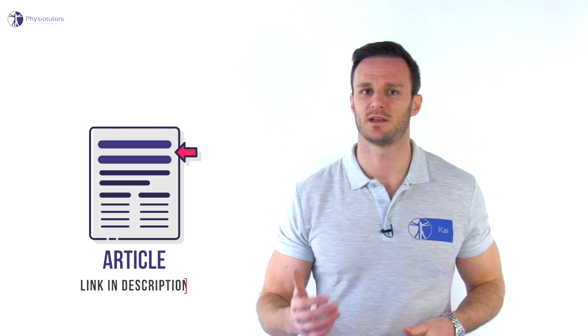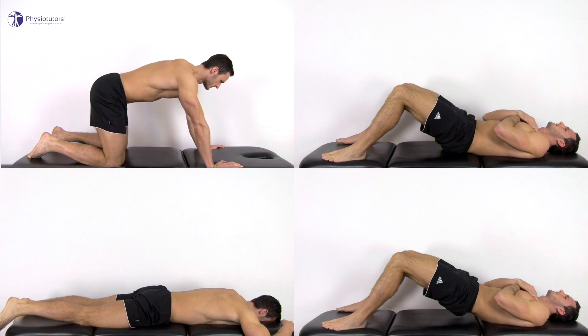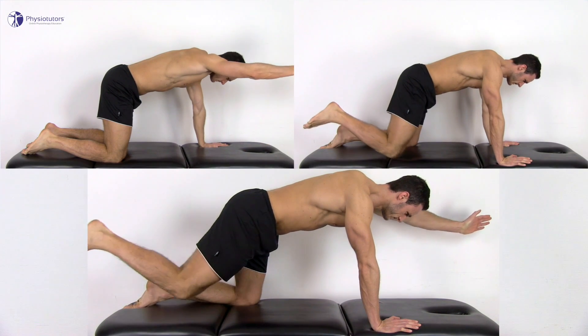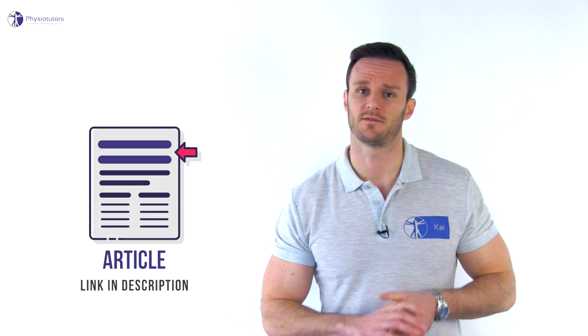Furthermore, there is tons of research that compared core stabilization exercises with general strengthening exercises for the low back. Some of these studies by Smith et al., Sarah Giotto et al., Lou Amayoki, Wang, Coulomb, amongst others, show that low-load stabilization exercises might be a tiny bit better at reducing pain in the short term, but all of them showed that general strengthening is equally effective at long term. A study by Asa et al. in 2015 compared low-load motor control exercises with deadlifts. The low-load motor control group outperformed the high-load group in the short term, but again long-term results were equally effective.